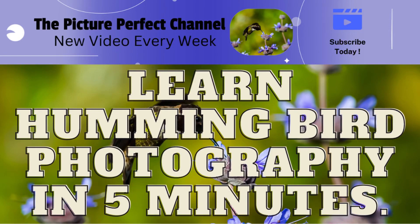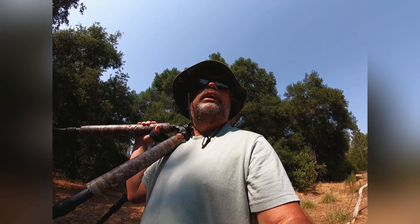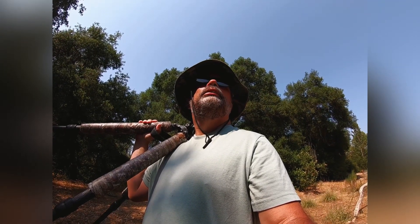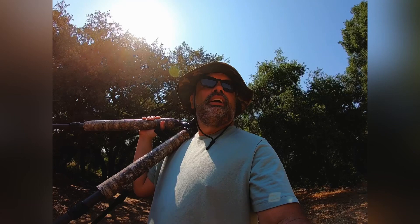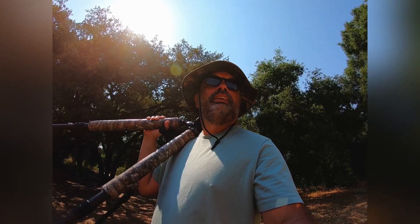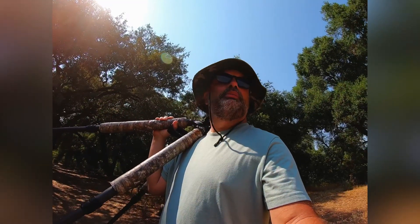Welcome everybody to the Picture Perfect channel. Let's get to this week's episode. We're at the Crest Ridge Ecological Reserve in Crest, California, looking for the black-chinned hummingbird.